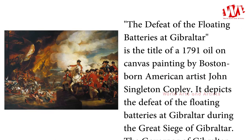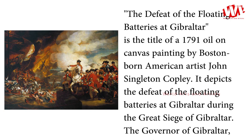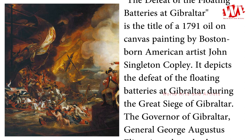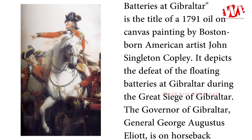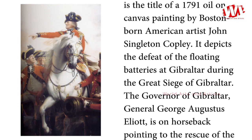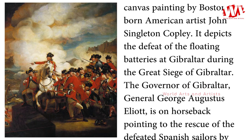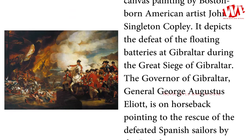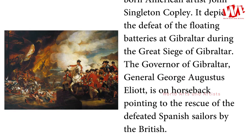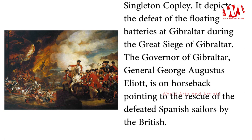The Defeat of the Floating Batteries at Gibraltar is the title of a 1791 oil-on-canvas painting by Boston-born American artist John Singleton Copley. It depicts the defeat of the Floating Batteries at Gibraltar during the Great Siege of Gibraltar. The Governor of Gibraltar, General George Augustus Elliott, is on horseback pointing to the rescue of the defeated Spanish sailors by the British.